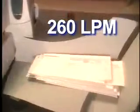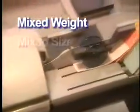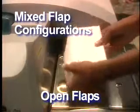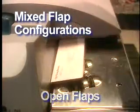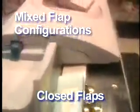But this is just part of the story. What makes the DM1000 the premier system on the market is its ability to feed mixed-thickness mail, mixed weight mail, mixed size mail, with the envelope flaps opened or closed, all in a single motion. No other high-speed mailing system integrates these four capabilities.